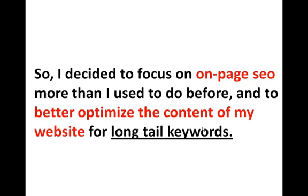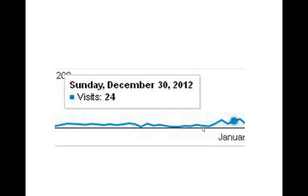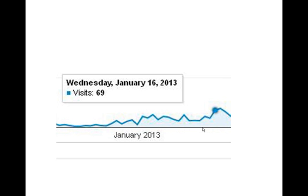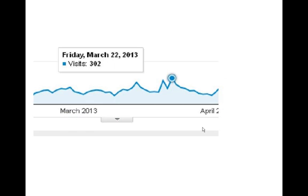That's when I decided to focus on on-page SEO more than before and to better optimize the content of my website for long tail keywords. That's a secret I use, guys — always try to optimize for long tail keywords because that's where the buyers are. At the end of December I almost didn't get any traffic, maybe 11 to 20 visits a day, but slowly my traffic started to pick up. By the end of January I had 69 visitors, close to 200 in February, and finally 300 visitors per day in March.